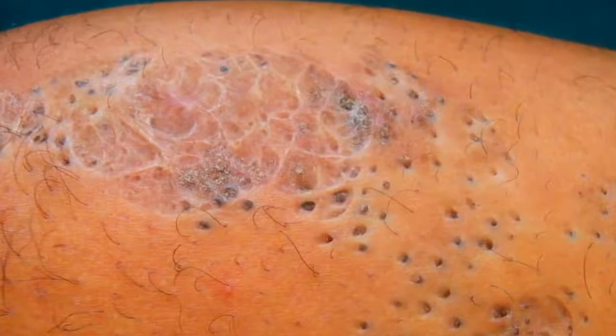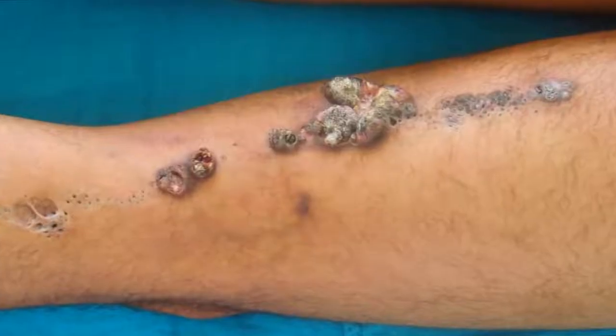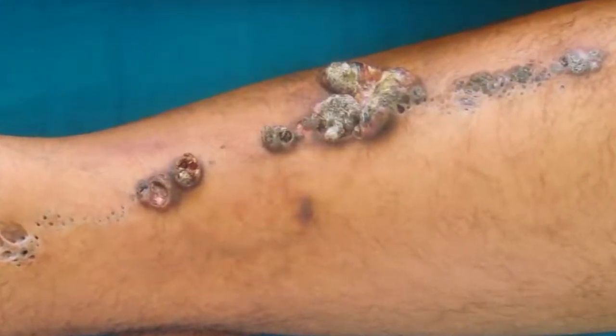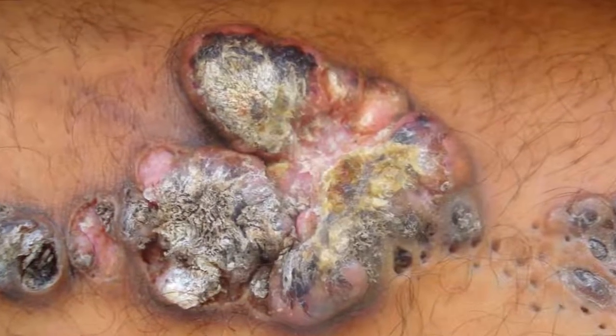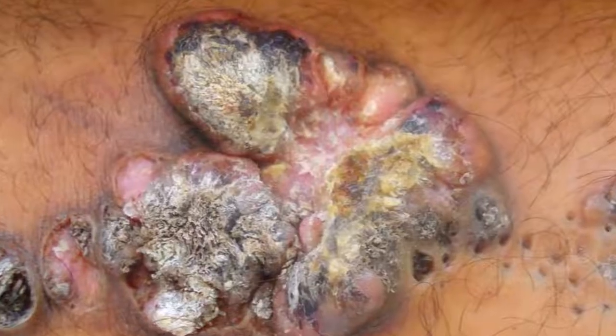I stumbled upon a case study about these three images, affectionately known as super blackheads. I'm curious to know if Dr. Gilmore knows what they are. If you know what these keratin-filled plugs are, go ahead and leave a comment below.